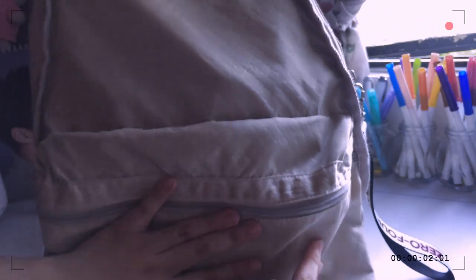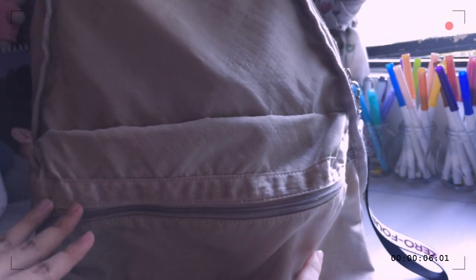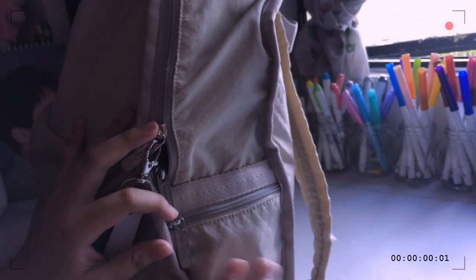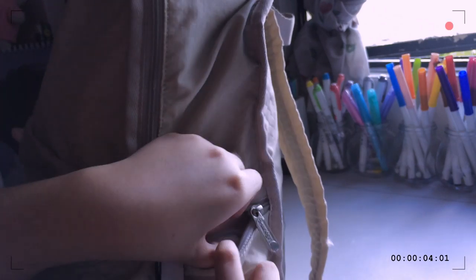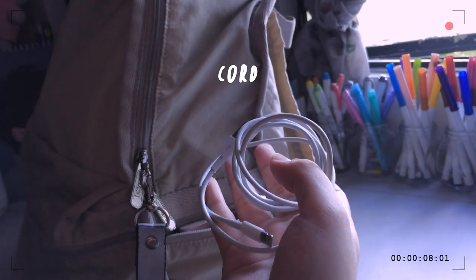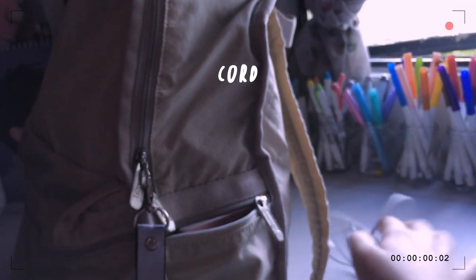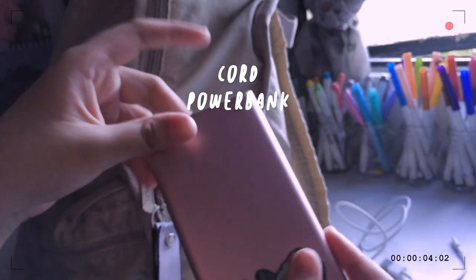The front pocket — I don't have anything right now, but I put my lunch and snacks there. I don't have any because I already ate and I'm already at home. Then on the side pocket I have a bunch of things.